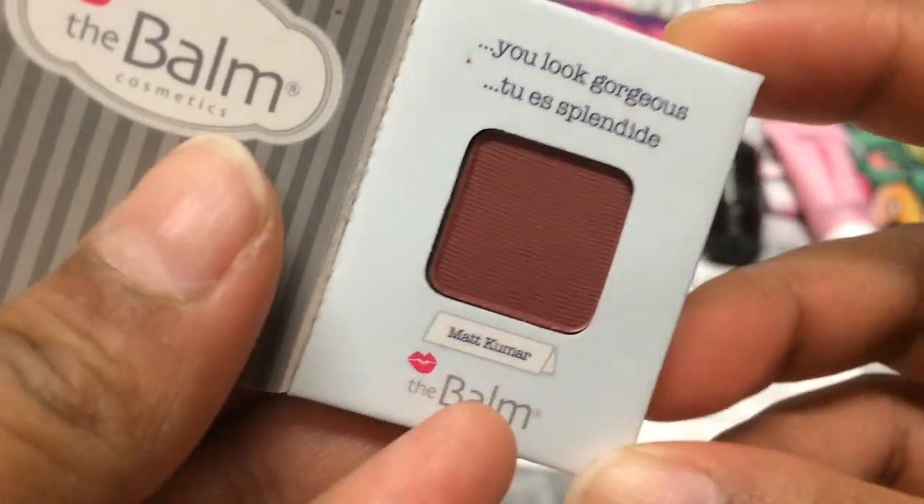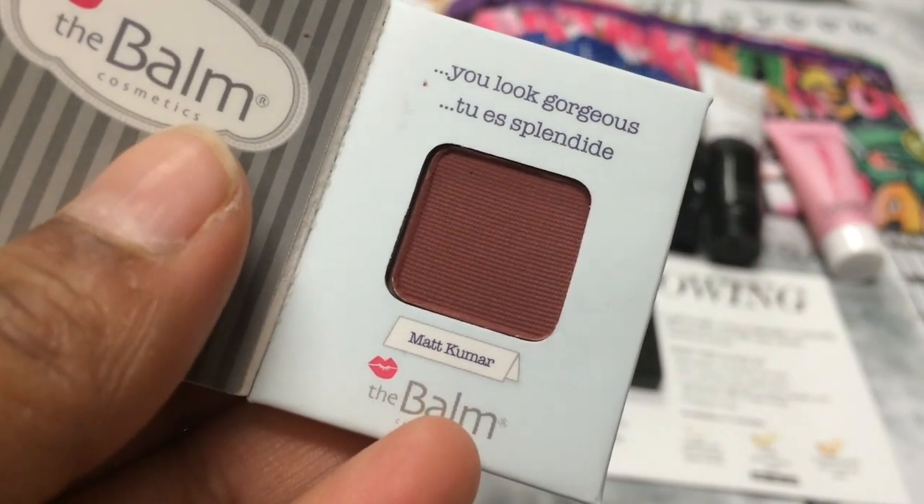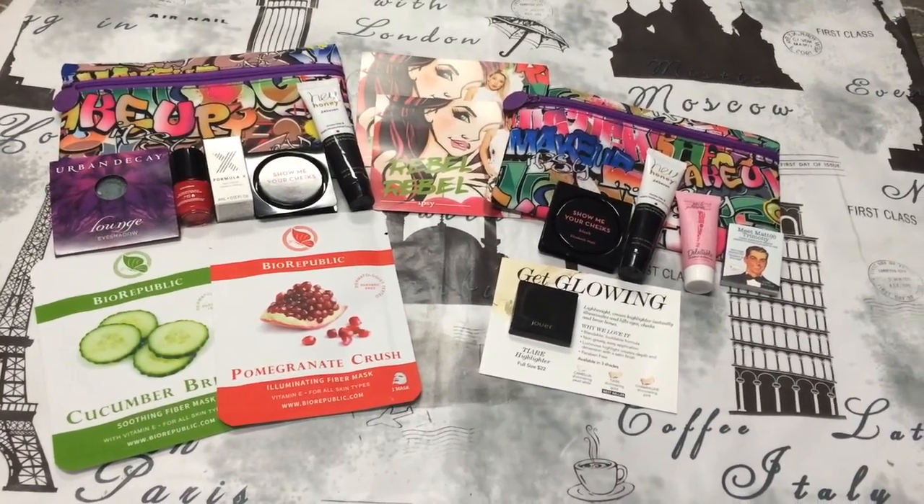The last thing in here is The Bomb eyeshadow in Meet Matrimony, which is a really deep brownish color in the shade Matte Kumar. And that's everything in this month's Ipsy bags!